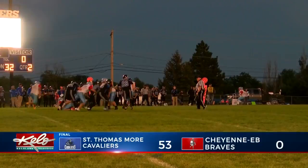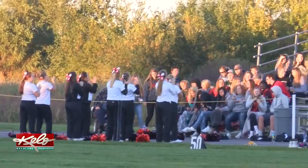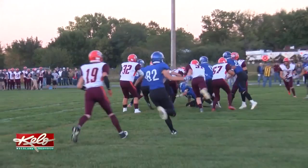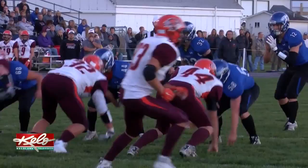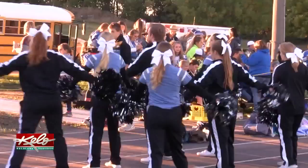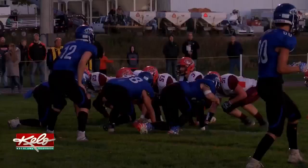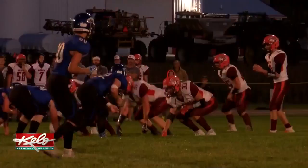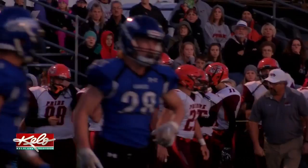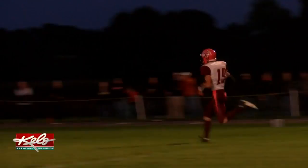A top-5 showdown in 9-man as Irene Wakanda met Canistota Freeman. On the Pride's first possession, Trey Ortman hands it to Bailsey Sage for a 1-yard touchdown run. Canistota Freeman takes a quick 6-0 lead. Irene Wakanda can't answer back, and it's Ortman to Sage again for another short touchdown run as the Pride go up by 12. The ensuing Eagles possession sees quarterback Trey King pass to Tate Van Beek in the endzone, the 7-yard strike getting Irene Wakanda on the board trailing 12-7. Second quarter, Ortman hands it to Sage who barrels in again from 4 yards out. Then on a 4th down, Ortman passes to Colin Helma who takes it 50 yards for the touchdown. Canistota Freeman cruises to a 62-27 win over Irene Wakanda.